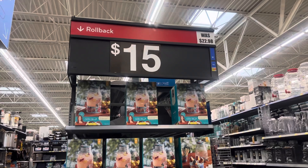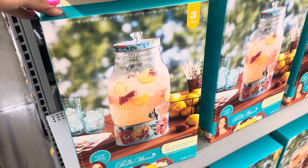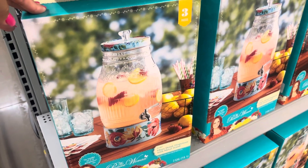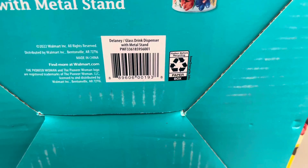They also have these for $15. It says it's on rollback, so I'm not sure if everyone will have it. Just be on the lookout for this one in case you're interested — hopefully it is on clearance at your locations. But there's that barcode.